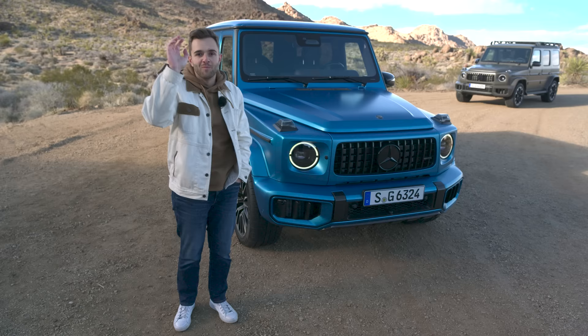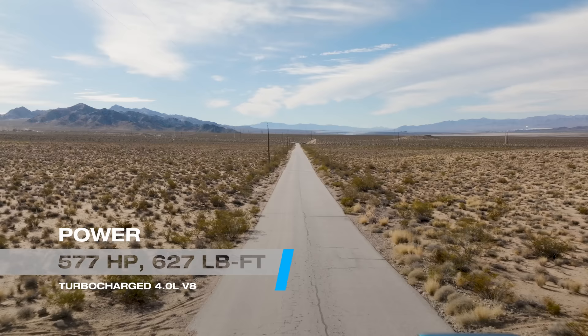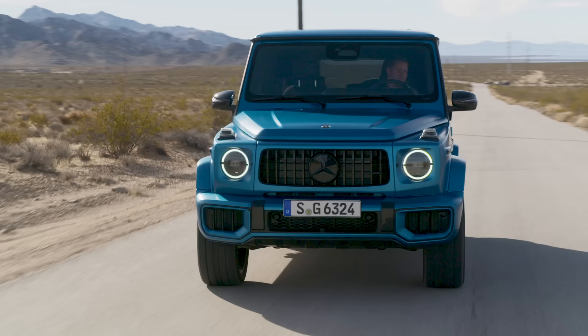Don't worry — there's still a V8 available in the G63. It's still a super strong twin-turbo four-liter V8 making the very same 577 horsepower and 627 pound-feet of torque. This is still a fast flying brick and the most insane way to get your G-Wagon.